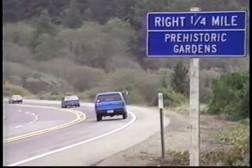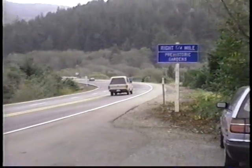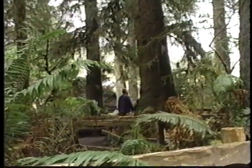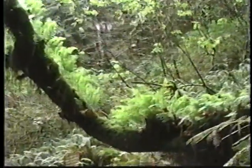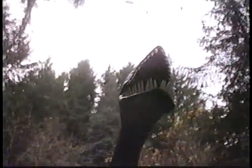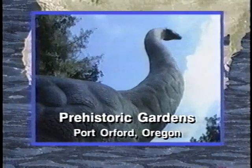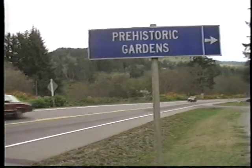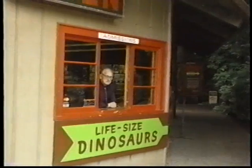If you were cruising along the Oregon coast and your kid spotted a T-Rex up ahead, there's no question about it — you'd stop. This seems the perfect location for a dinosaur park: a lush rainforest full of ferns and moss-covered trees, where you expect to encounter something strange at every turn. We asked dinosaur builder E.V. Nelson to tell us why he created Prehistoric Gardens.